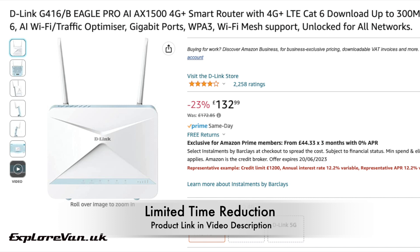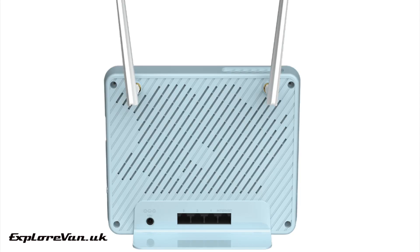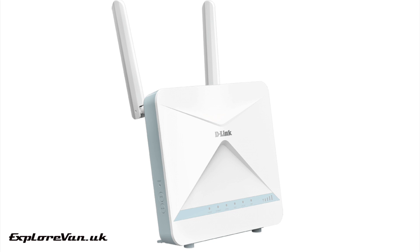Currently with 23% off its normal price, making it just over £130 using the product link in the video notes, what are the key features that make the Eagle Pro suited to use in a campervan, motorhome or caravan? It's got external antenna connections, it's 12 volt powered, it's got a category 6 4G plus modem meaning it can aggregate multiple LTE bands together for better performance, and it's enabled with AI to optimise Wi-Fi performance and traffic. It's got a comprehensive app for setup and configuration — no need for a laptop or trying to use browser configuration on a small screen. There's also potential dual use at home with wired broadband, benefiting from Wi-Fi 6, AI optimisation, and automatic switching to the mobile connection if your wired broadband goes down.